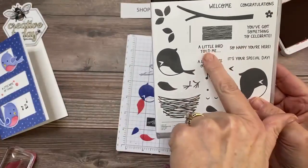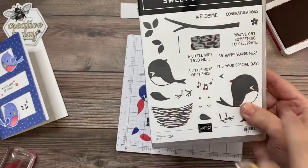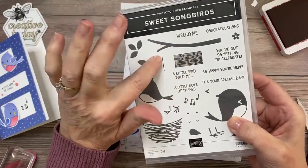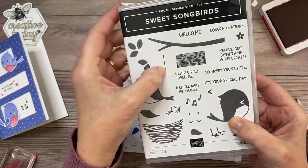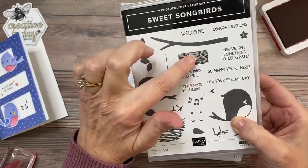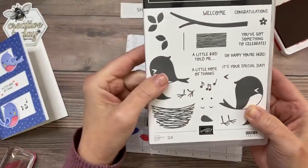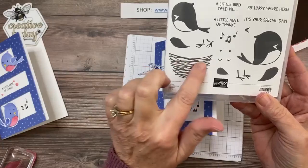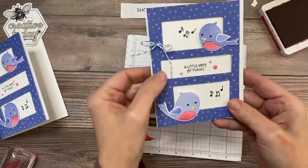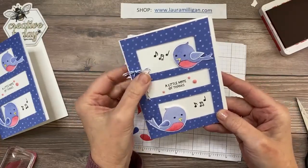Let me show you the other greetings in this set. I love this one: 'A Little Bird Told Me It's Your Special Day.' There's also 'You've Got Something to Celebrate,' 'Welcome,' and 'Congratulations.' This stamp here — I didn't use it today — could be like a little cord, roping, or chain. You could stamp that on a branch and put a little sign between them with several words. The other part I love about this set that I'm not using today is this nest — I think that's really cute as well.